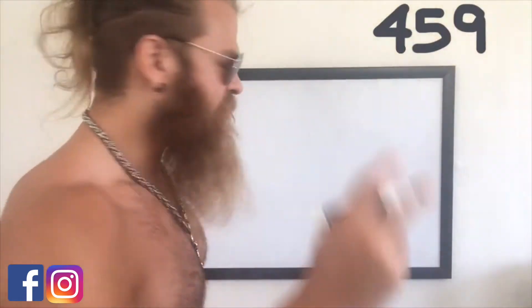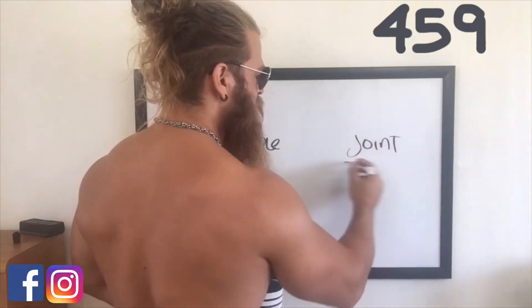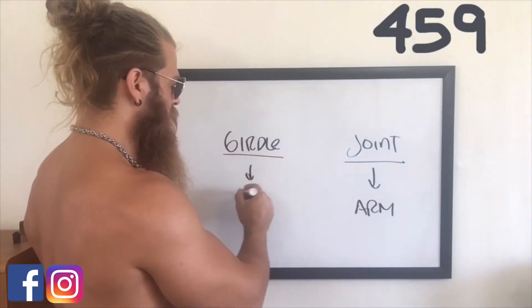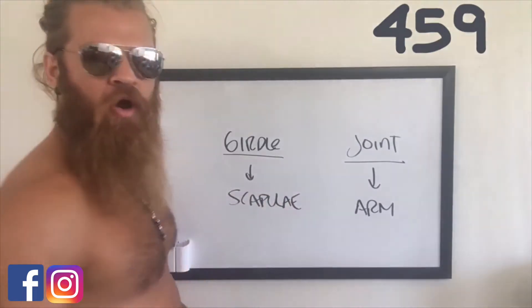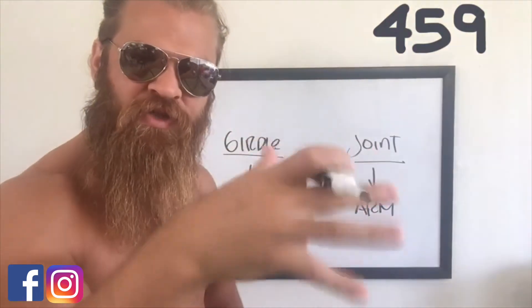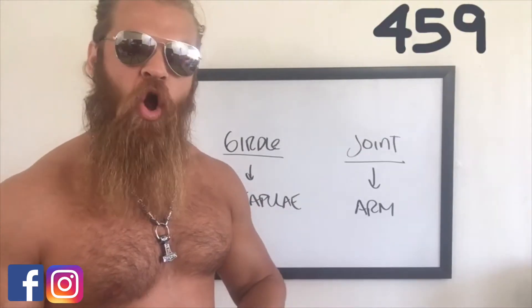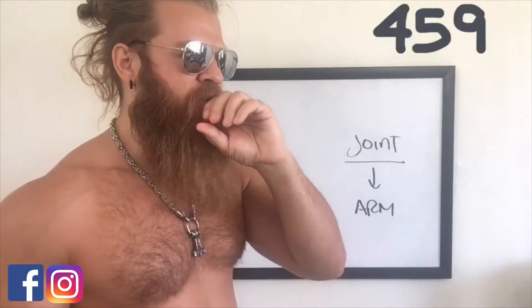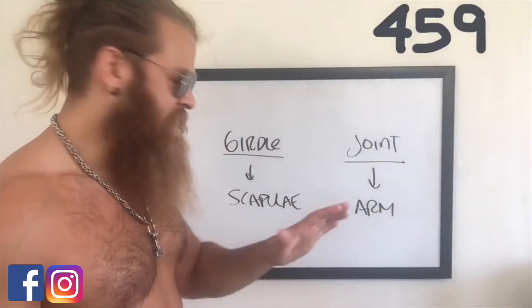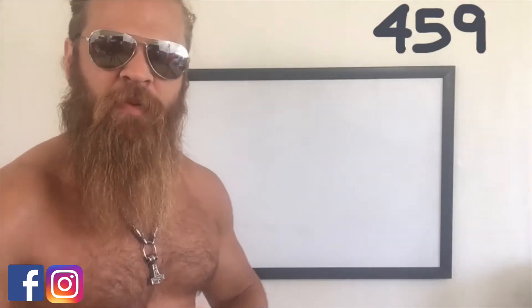Today, episode 459 — let's talk about the joint. Yesterday we talked about the girdle. What are the differences between both? You have the girdle and you have the joint. The joint pretty much acts on the arm, the humerus, and the girdle acts on the scapula — the shoulder blade and the arm. Yesterday we talked about the traps, the rhomboids, a little bit of serratus anterior — all the muscles that pull on the shoulder blade to create stability and mobility. Today let's talk about all the muscles that attach onto the humerus, onto the actual arm.